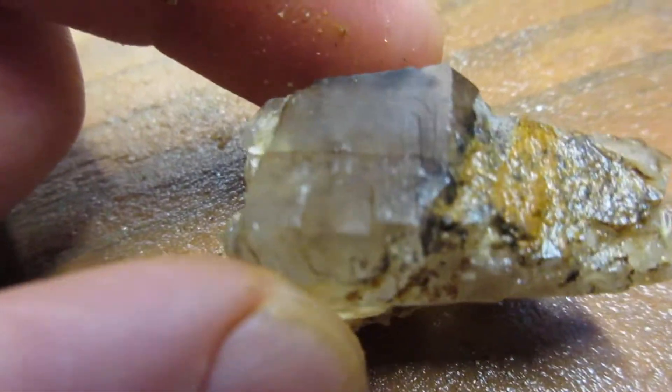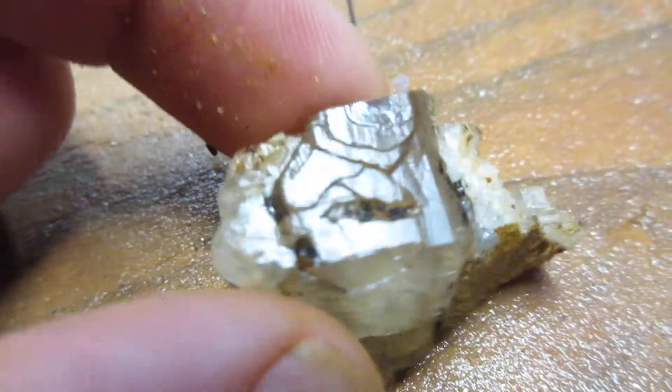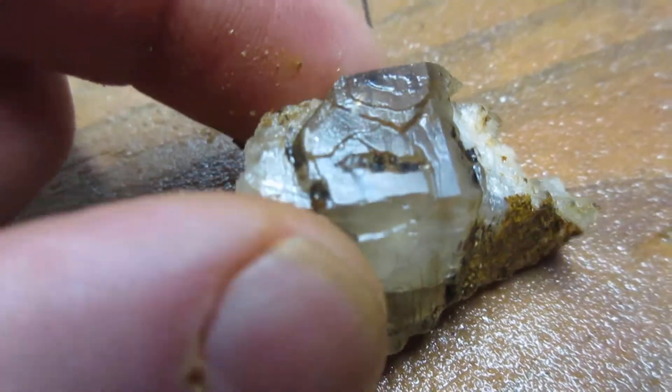Check this quartz out with the growth patterns on it. It's that amethystine plating.